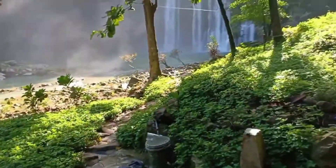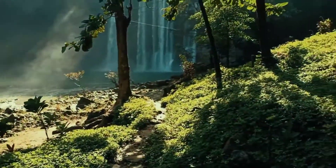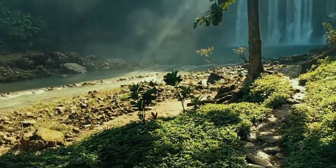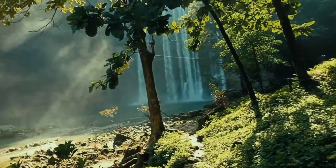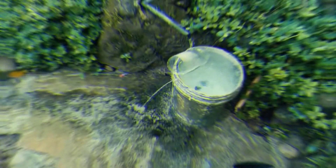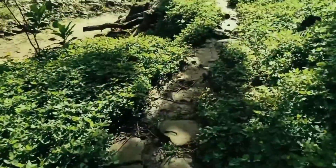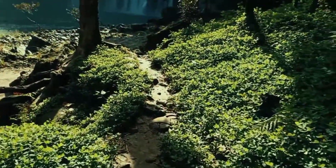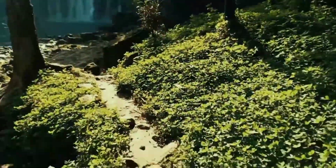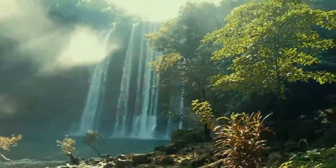Look at that — what can you see about that? We are getting closer, going closer to the falls.